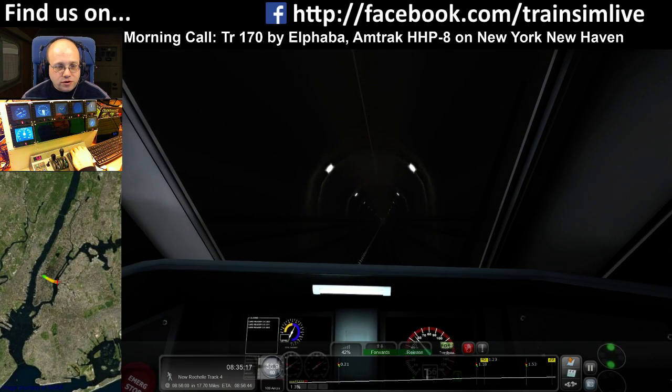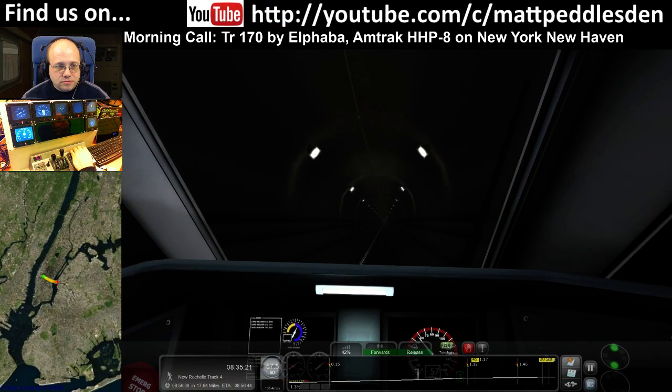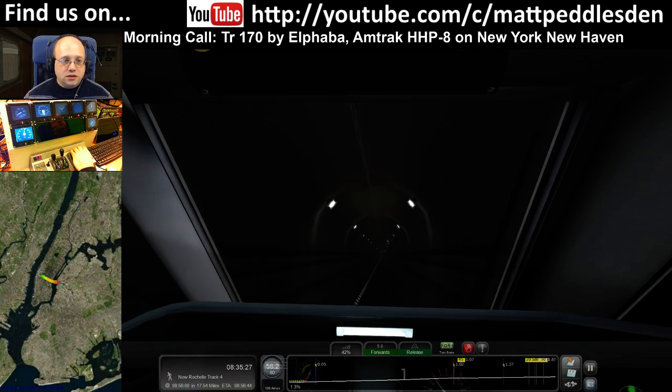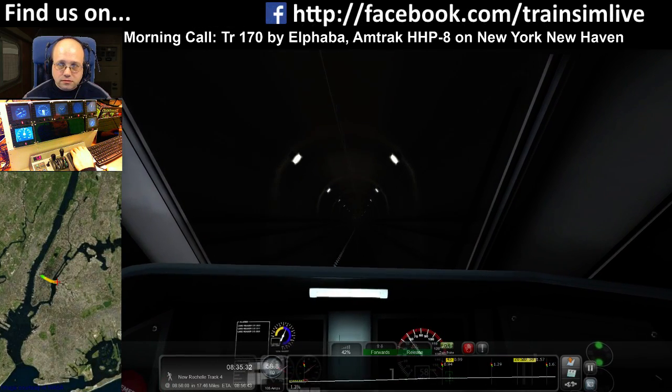60 limit still. We've got 45 as we come out of the tunnel, then 20 as we navigate the junctions. Still getting green lights, which is excellent. This is behaving itself so much nicer. Who'd have thought it? 60 limit still.